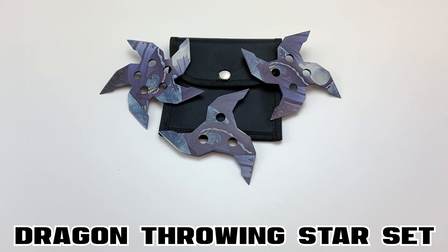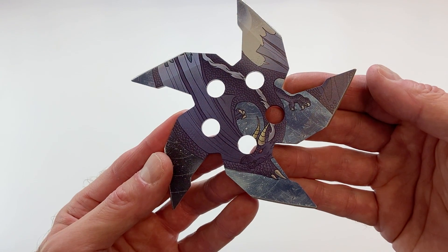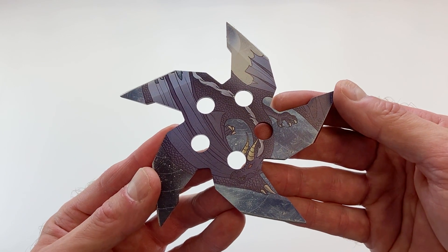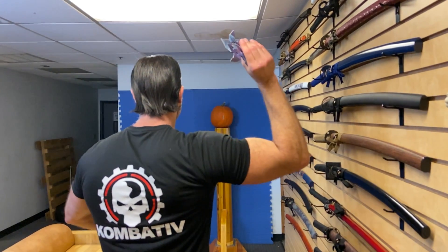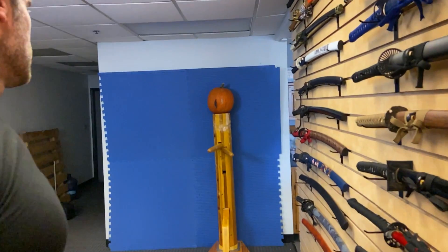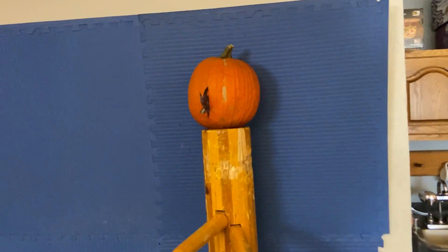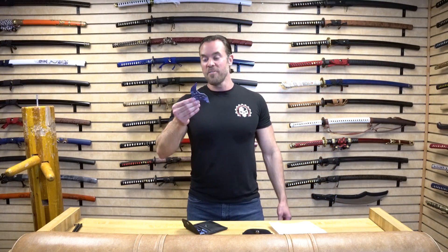The Dragon Throwing Star set has a blue sky background with a very fierce-looking purple dragon — a very cool design. These are made out of stainless steel, which is not my favorite steel, but when it comes to throwing stars, it's probably the most common, so that doesn't bother me. This set is almost exactly the same as the Phoenix set, just with a different design. One important thing to mention: there are very strict laws when it comes to throwing stars, so make sure you check your local laws before even thinking about carrying something like this.